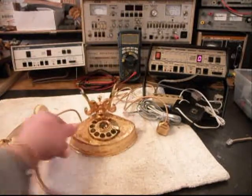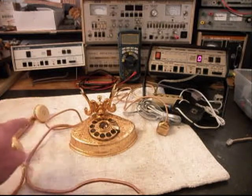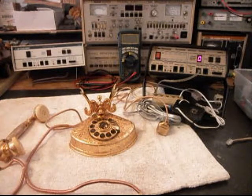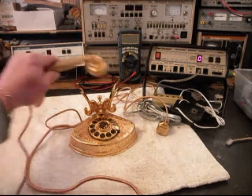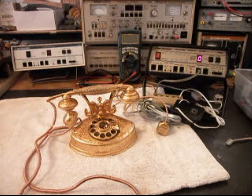We even have a spring that's on the length of the handset cord. So we're going to go ahead and get a look at this telephone, troubleshoot it, and repair it. We'll get some more video as we move forward in the repair, and we'll be right back.